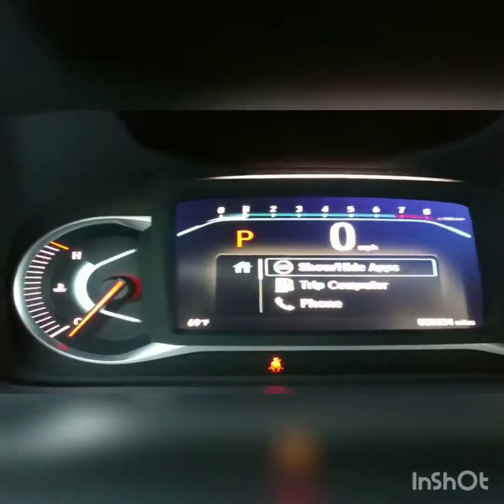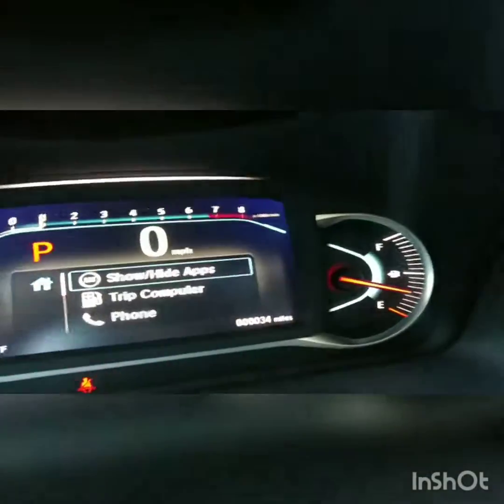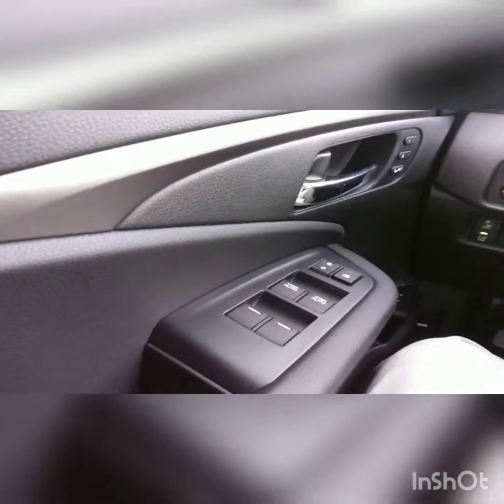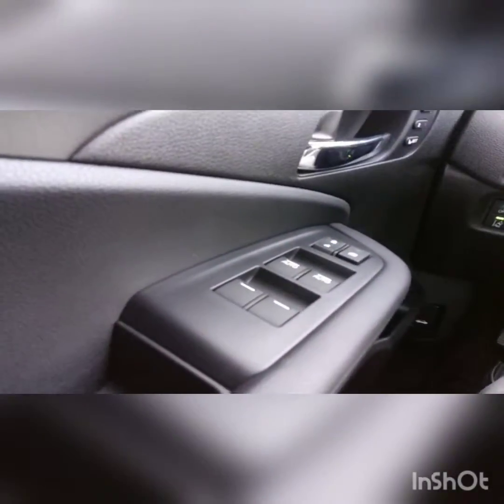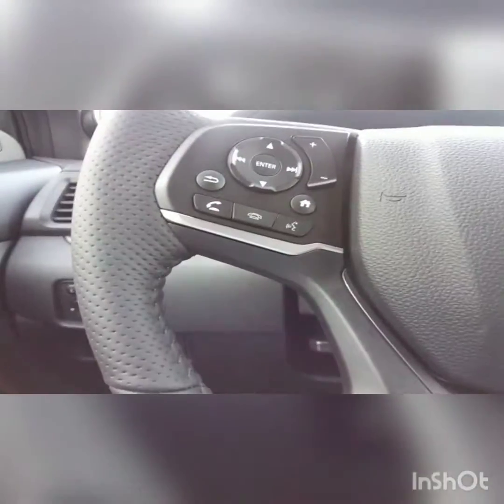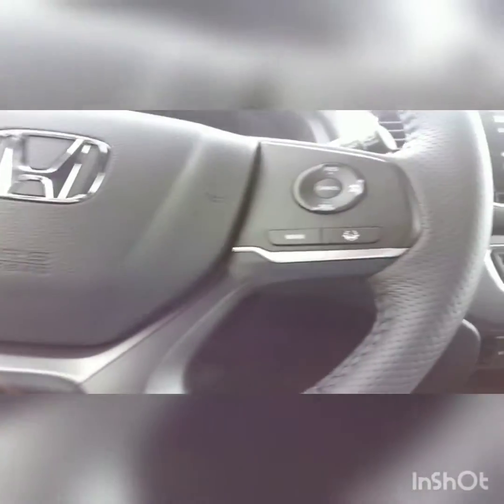Your new Honda Passport comes with all the Honda safety features: lane mitigation, lane departure, adaptive cruise control, lane keep assist, collision mitigation, Android Auto, Apple CarPlay, Bluetooth, backup camera, sunroof, leather. It is loaded out — an awesome vehicle. I'm so glad they came back out with them.